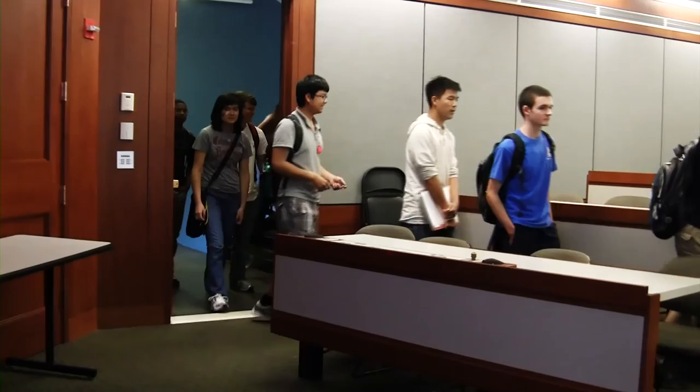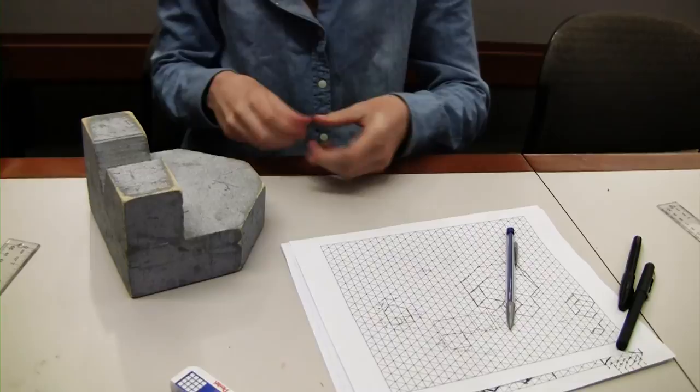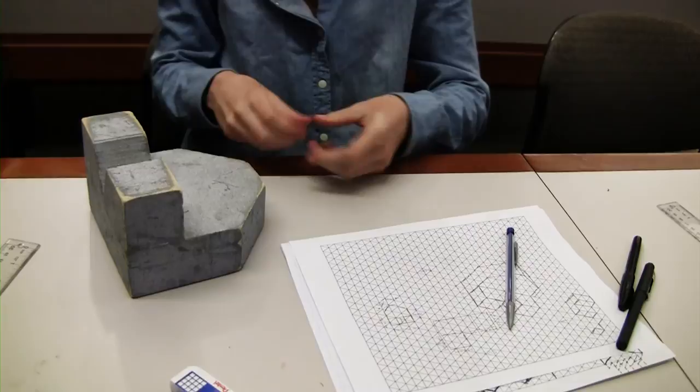Day 2 introduced the students to more background on how to present their ideas and think about design. In the morning, we worked on engineering drawing and computer-aided design. Students began to learn how to draw different shapes and part drawings, both on the computer and by hand, so that they could represent their ideas.